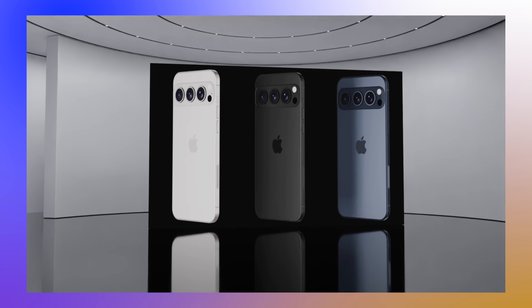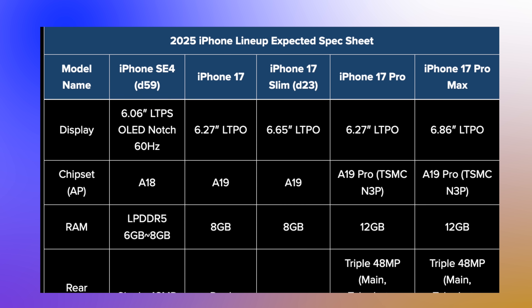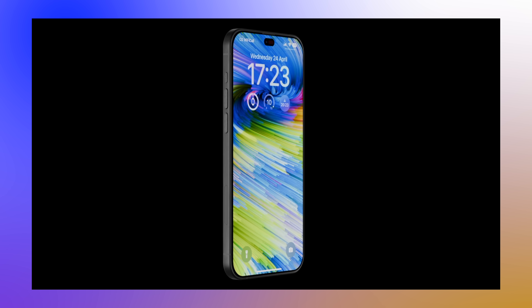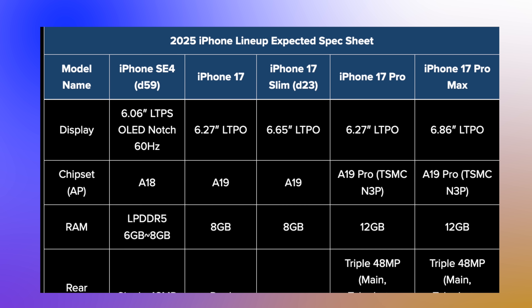Moving on to the second big change: screen technology. The iPhone 17 Slim is most likely going to have a screen size of 6.65 inches, which is just slightly smaller than the current iPhone 15 Plus or iPhone 15 Pro Max at 6.78 inches — about 0.1 of an inch smaller. What you have to remember is this slim phone is not going to be a Pro iPhone lineup; it's basically an enhanced version of the iPhone 17. The iPhone 17 will still exist in 2025, and the Slim is going to replace the Plus series.